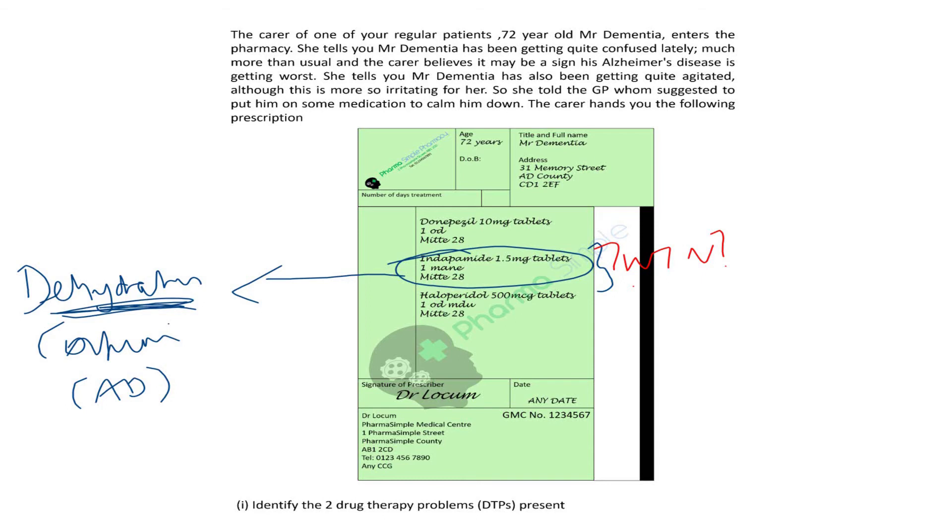As a side note, with diuretics including thiazide-like and thiazide diuretics, there are other side effects that can occur — for instance, hyperglycaemia, hyperuricaemia, hyperkalaemia, electrolyte disturbances, and so on. This puts Mr. Dementia at greater risk of developing further comorbidities, especially as he is elderly and taking other medications like antipsychotics, which themselves may cause hyperglycaemia, weight gain, and so on.